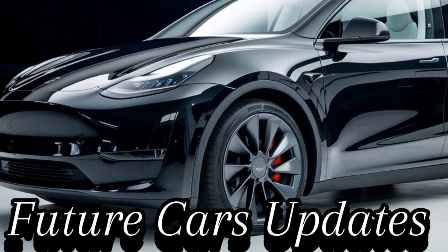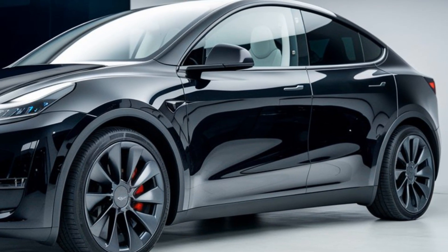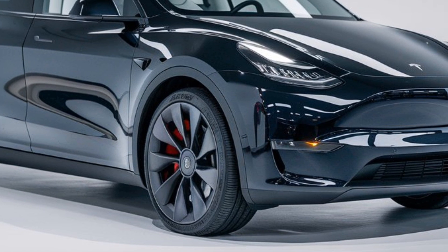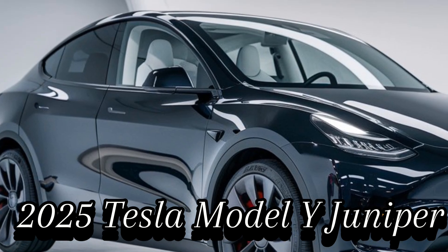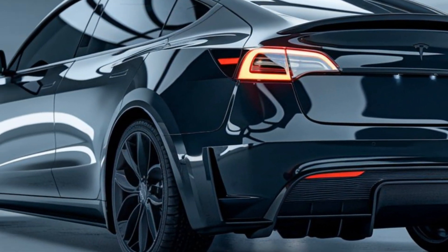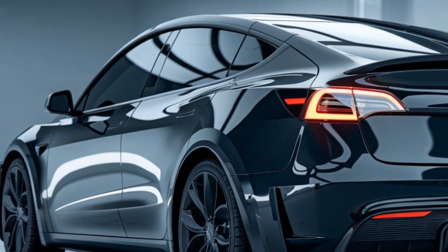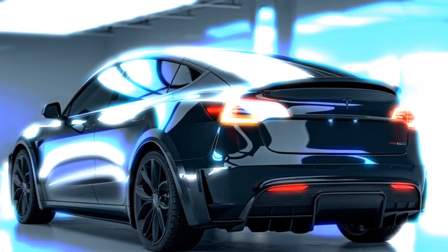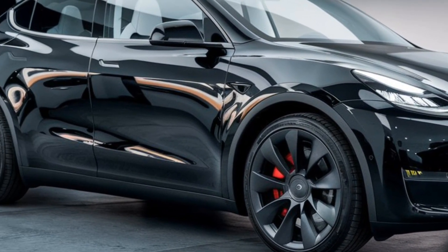Hey everyone, welcome back to Future Cars Updates. If you love keeping up with the latest and greatest in the automotive world, you're in the right place. Today we have something special lined up as we dive into Tesla's refreshed version of their popular electric SUV — the 2025 Tesla Model Y, codenamed Juniper. Tesla has been at the forefront of electric vehicle innovation, and the 2025 Tesla Model Y Juniper is no exception.